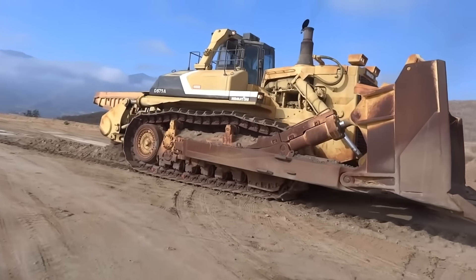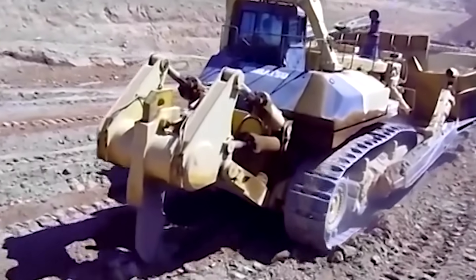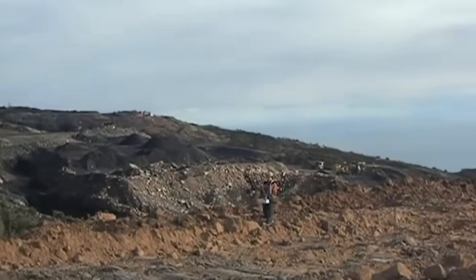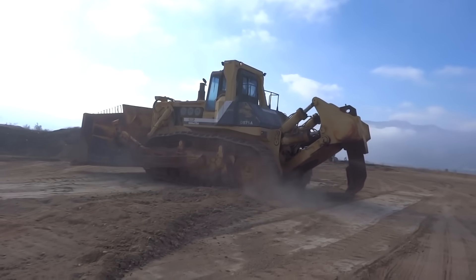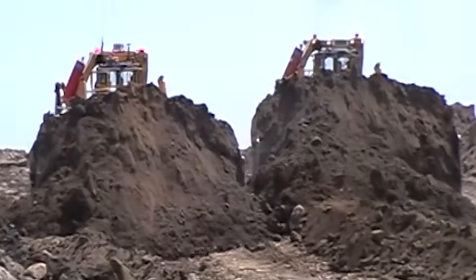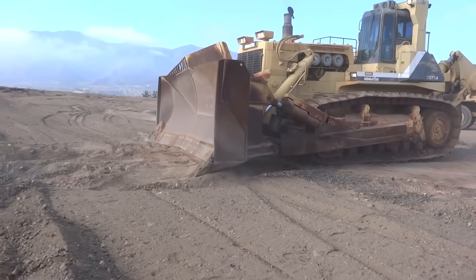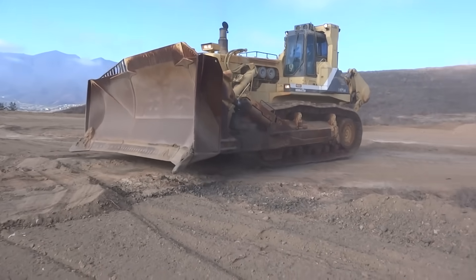Employing the Komatsu D575A3 may seem like a considerable investment, but the astounding productivity it offers is second to none. With just one operator, you can achieve so much more work, significantly improving your mining, landfill, or construction operations' bottom line. In the hands of skilled operators, the D575A3 becomes an unstoppable force, celebrated by workers around the world as a symbol of efficiency and power.